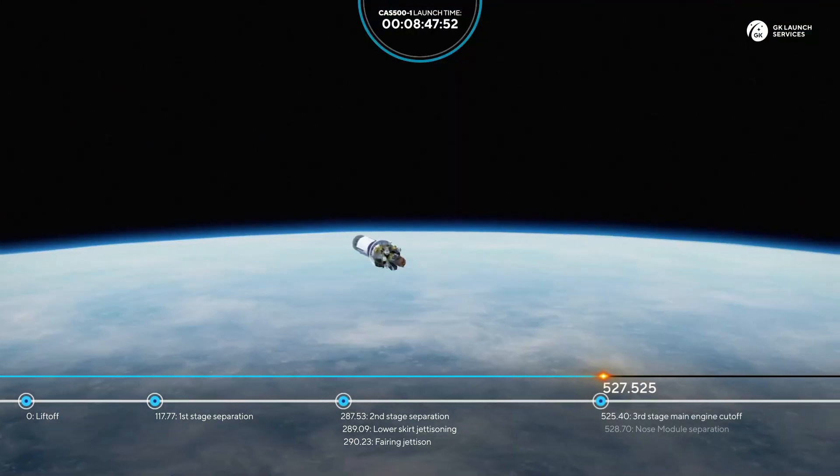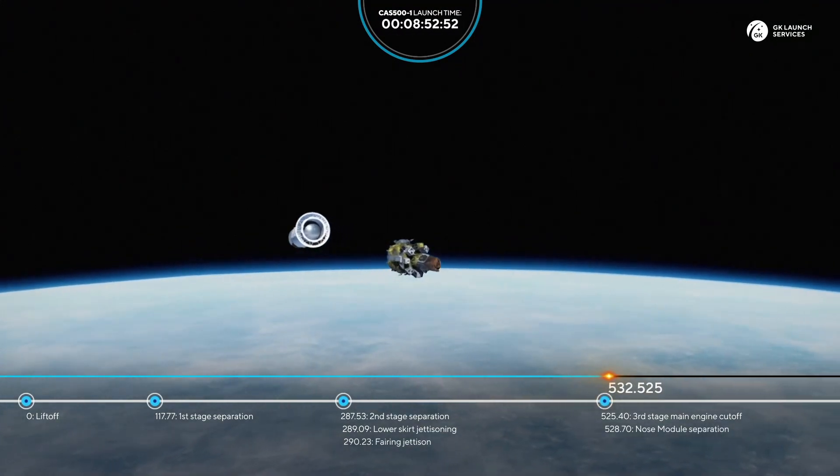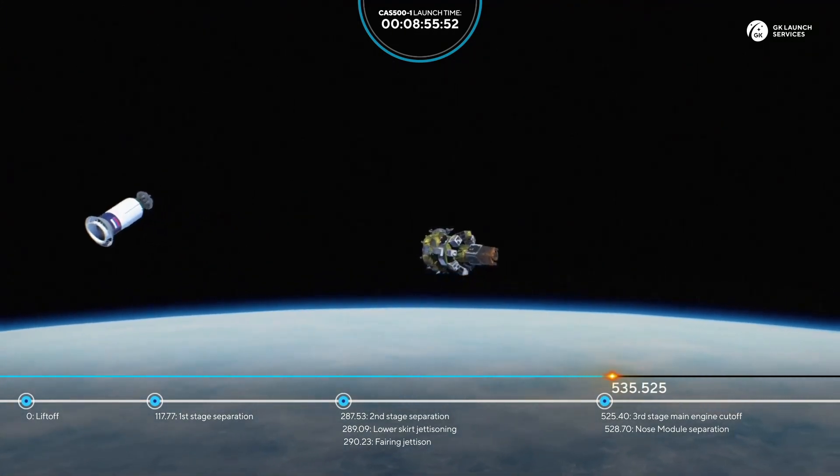We have cutoff of the third stage engine and separation of the nose module. The flight continues.